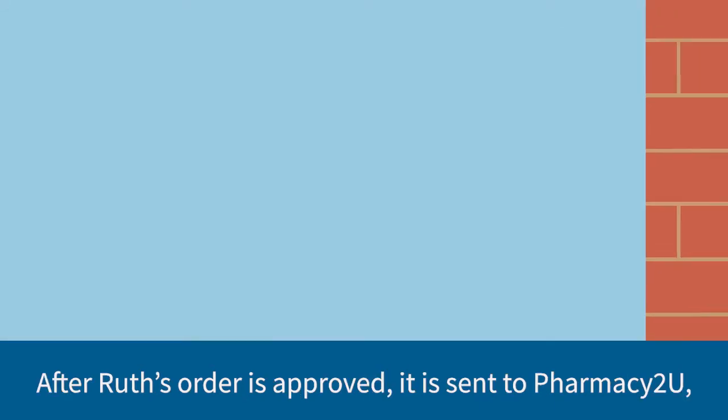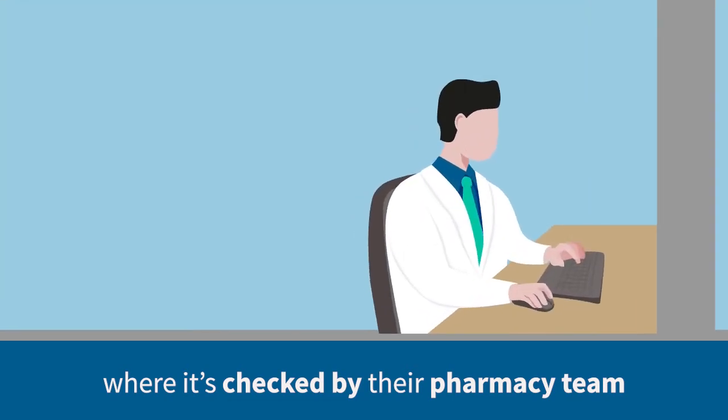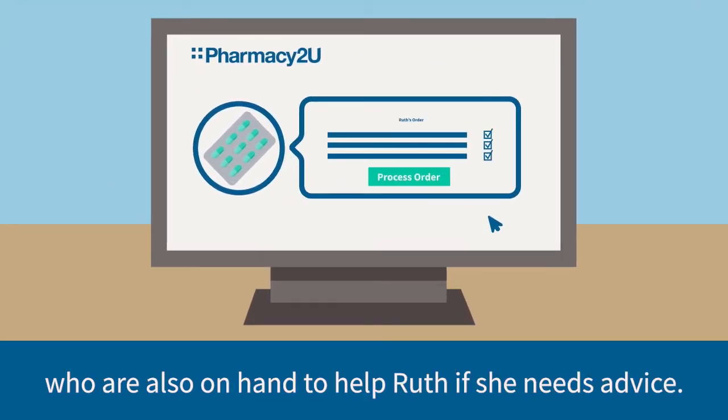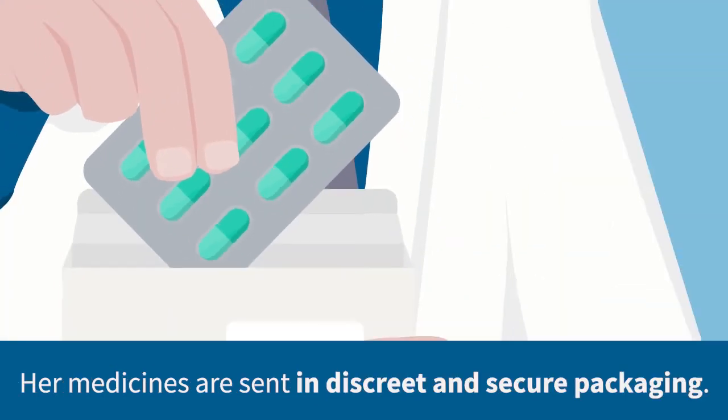After Ruth's order is approved, it's sent to Pharmacy2You, where it's checked by their pharmacy team who are also on hand to help Ruth if she needs advice. Her medicines are sent in discreet and secure packaging.